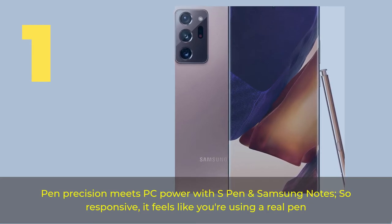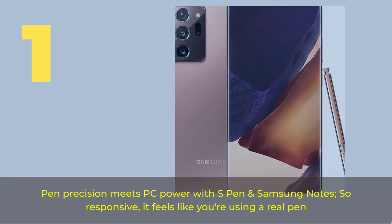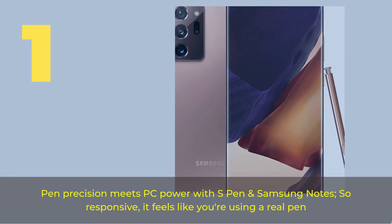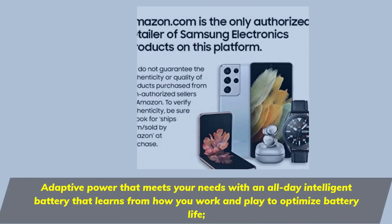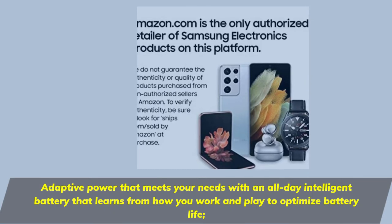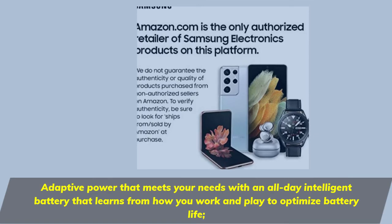Number 1. Pen precision meets PC power with S Pen and Samsung Notes — so responsive it feels like you're using a real pen. Adaptive power that meets your needs with an all-day intelligent battery that learns from how you work and play to optimize battery life.